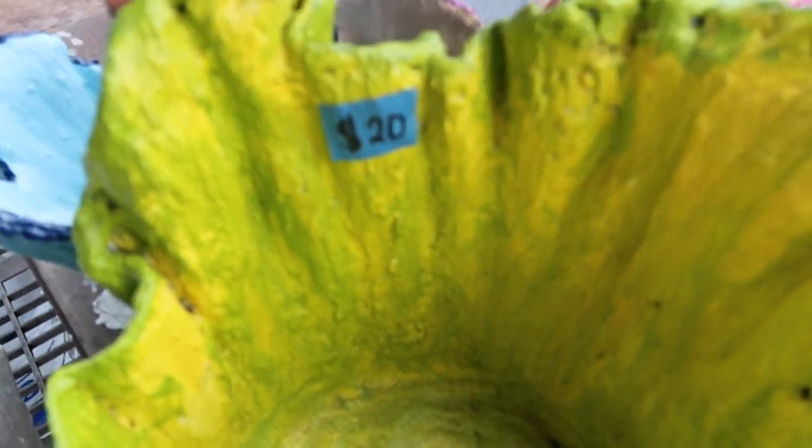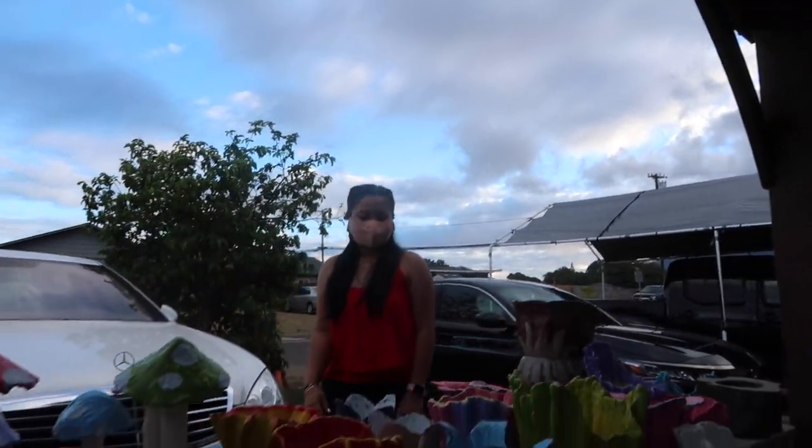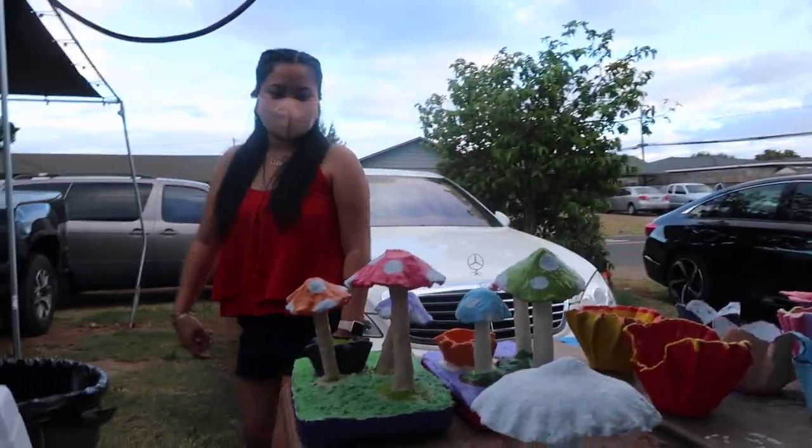So, if you wonder how much — this is $20. And as they said earlier, if you want to customize, depending on your color, they'll work it out for you.